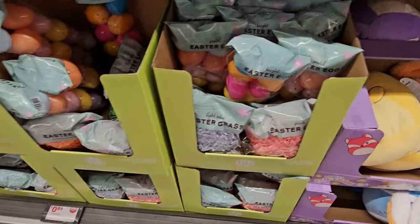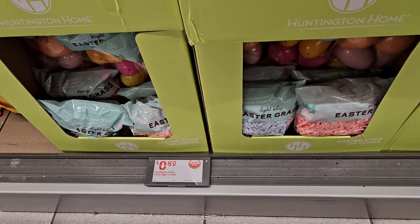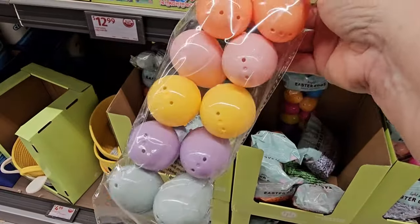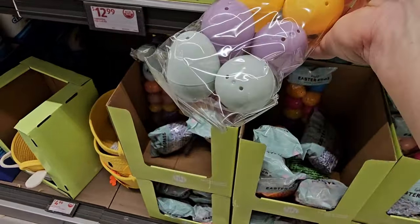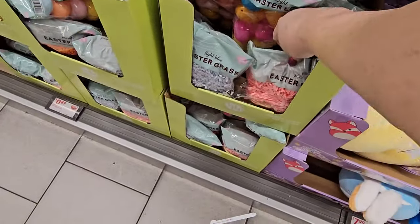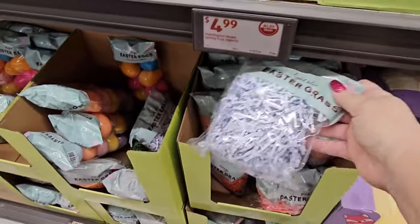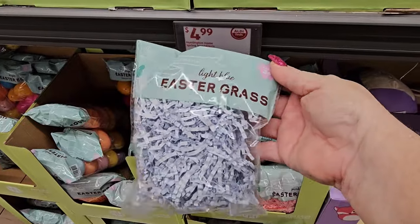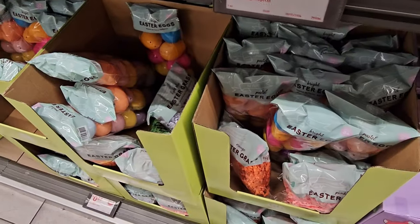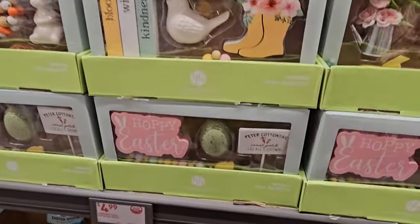Next to that we have Easter grass and Easter shells to fill — the shells are $0.89 and there are 12 in there. The Easter grass is $0.89 as well — best price I've seen on Easter grass. It comes in blue, orange, pink, and green.